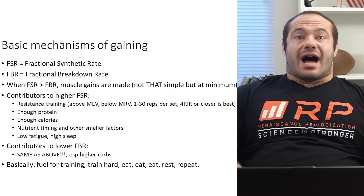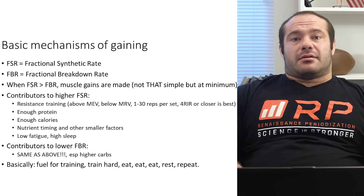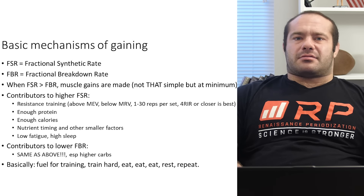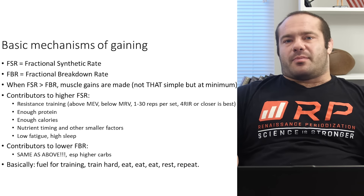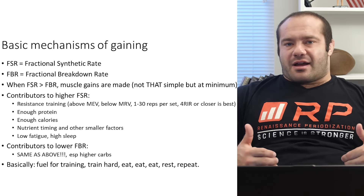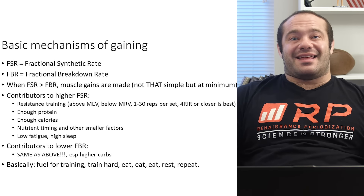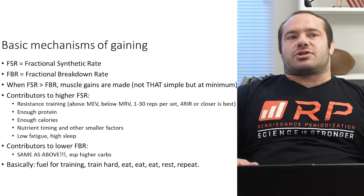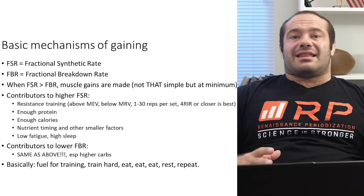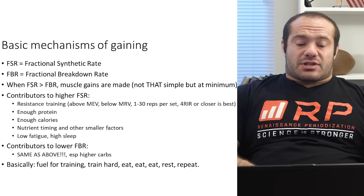What are some contributors to a high fractional synthetic rate? Number one — a prerequisite in most cases if you want to get real big — is resistance training. You have to lift weights to gain muscle. Gaining muscle is predicated on supplying the mechanical stimulus for muscle gain, and that means resistance training. But a very specific kind: resistance training above minimum effective volume. You have to have enough volume — enough sets and reps — to actually trigger hypertrophy.